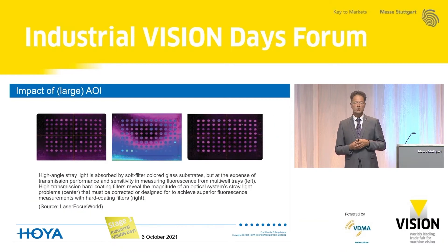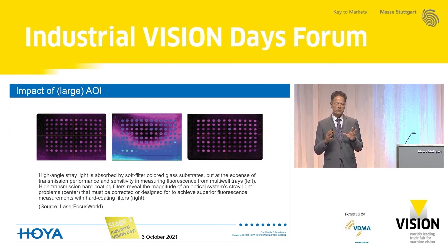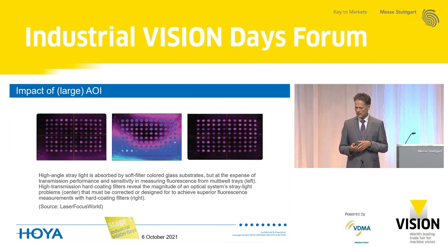This was nicely shown in Laser Focus World. On the left-hand side you see a fluorescence picture from a microplate well using coated colored glass filters — very good signal-to-noise ratio. In the middle, the same measurement with a standard hard-coated filter shows a high level of stray light. If you want to avoid that, you really need a specially designed filter if you do not want to use colored glass.